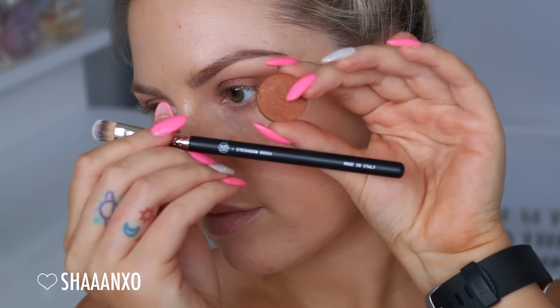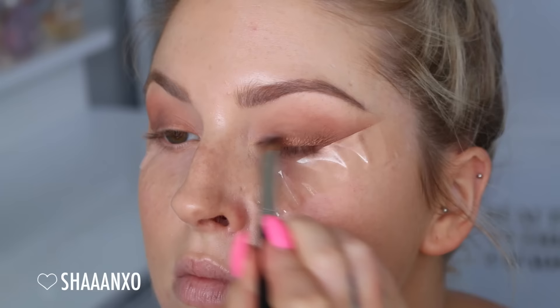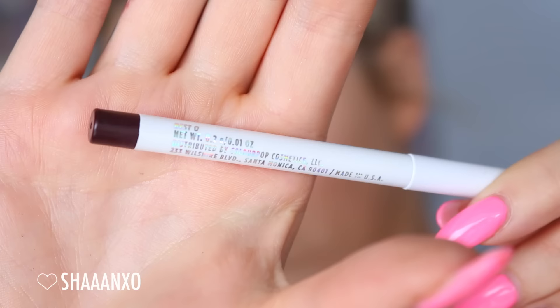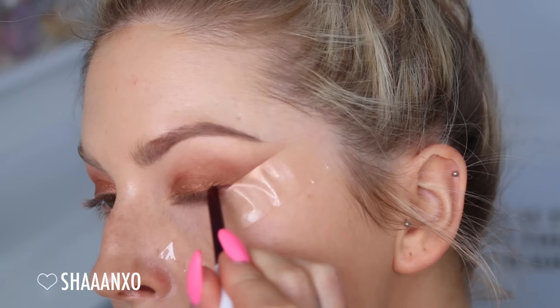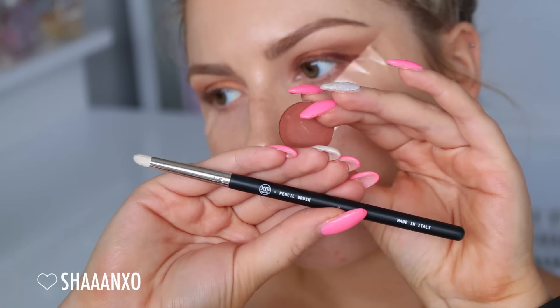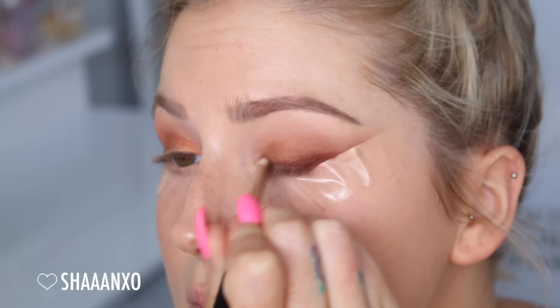Then I'm taking the shade Wine by Anastasia Beverly Hills - it's slightly shimmery - and this is going on top of where that eyeliner went, so all over the lid and winging it out as well. It doesn't matter if it's a bit messy because we will be blending a lot. Then I'm taking an even darker eyeliner doing it a little bit thinner, and then taking Sienna in a pencil brush by Anastasia Beverly Hills and Exo Beauty and blending that out so it blends into that lid color.